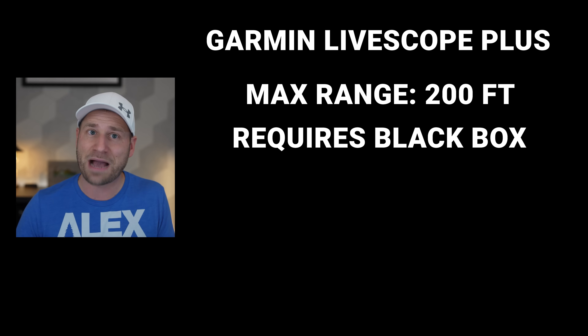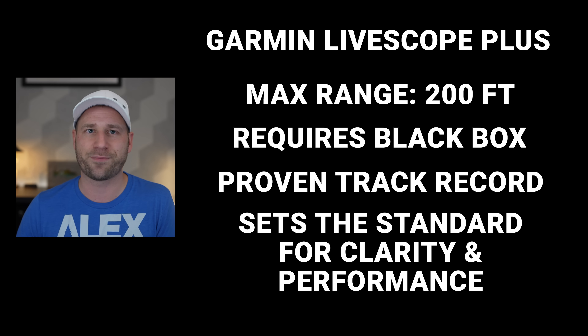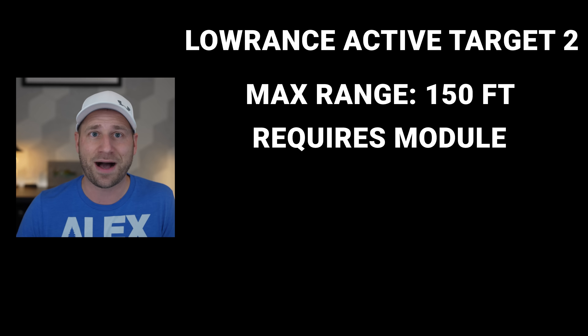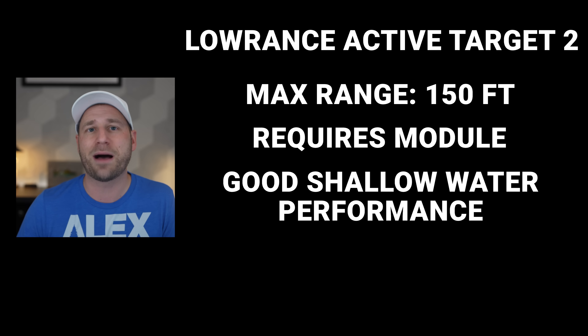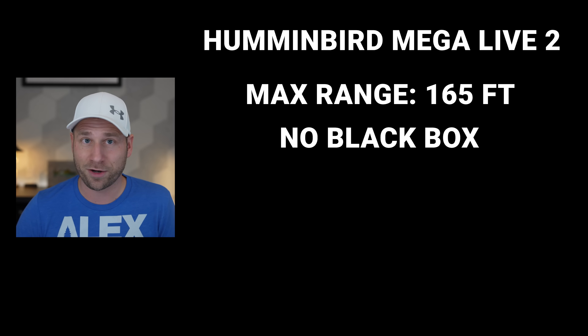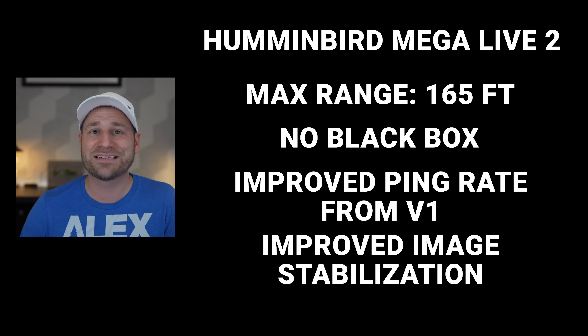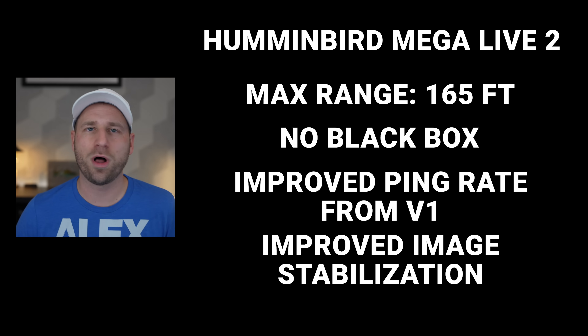Let's put all of this into perspective by comparing the Mega Live 2 with its two main competitors, Garmin and Lowrance. Garmin LiveScope has a maximum range of 200 feet, requires a black box, has a proven track record, is currently the tournament angler's choice, and sets the standard for clarity and target separation. Lowrance ActiveTarget 2 has range up to 150 feet, requires a module, is known for good shallow water performance, and is popular among bass anglers. Mega Live 2's new capabilities: range up to 165 feet in open water mode, no black box required, 2.5 times higher ping rate for clearer image, built-in image stabilization, enhanced interference shielding, and improved cable quality and robustness.